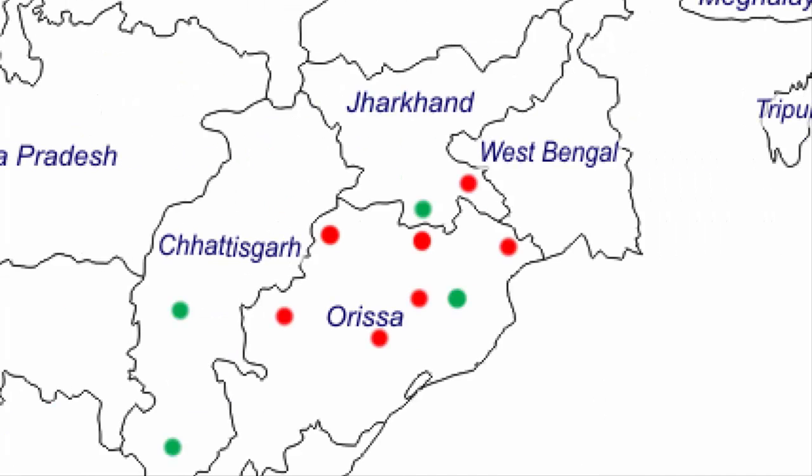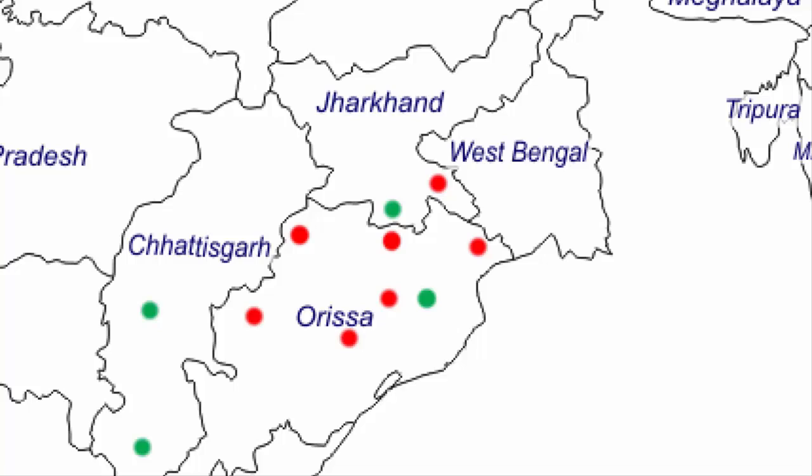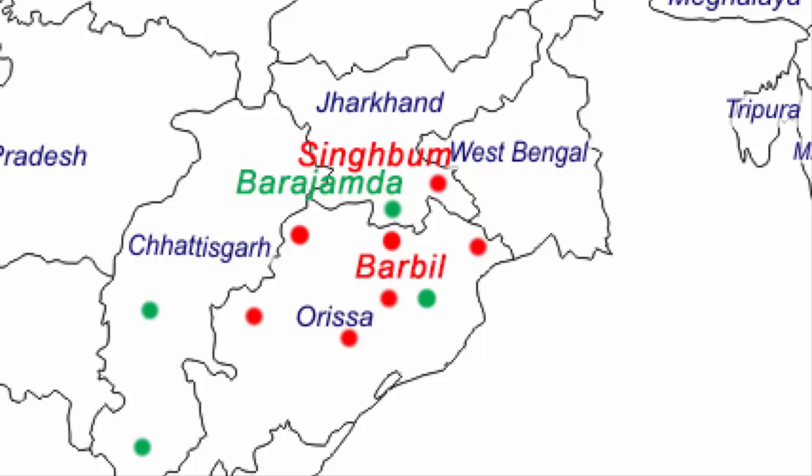The first state is Jharkhand. Region number one is the Singbhum district of Jharkhand, which is rich in iron ore deposits. It is located on the complete eastern side of the state and towards the southern limit of the Chhota Nagpur Plateau. Region number two is Barajamda, which is nearer to the state of Odisha. There is another mine named Barbil in Odisha that is pretty near to Barajamda. These are the two regions in Jharkhand.